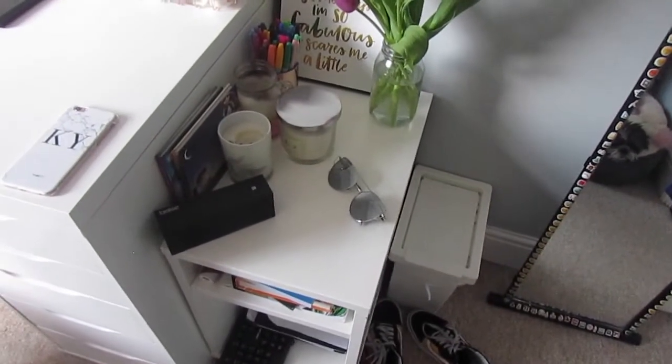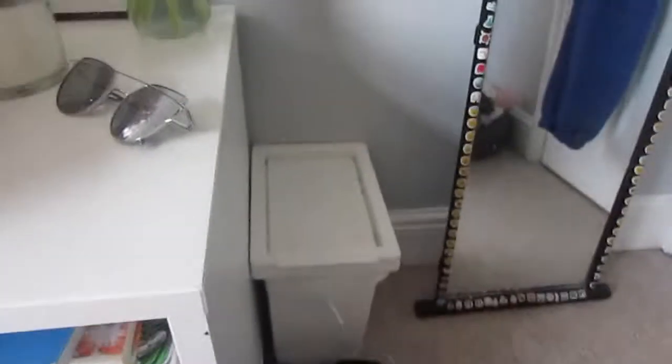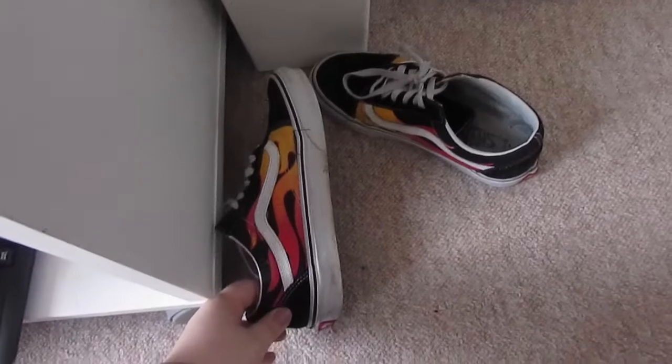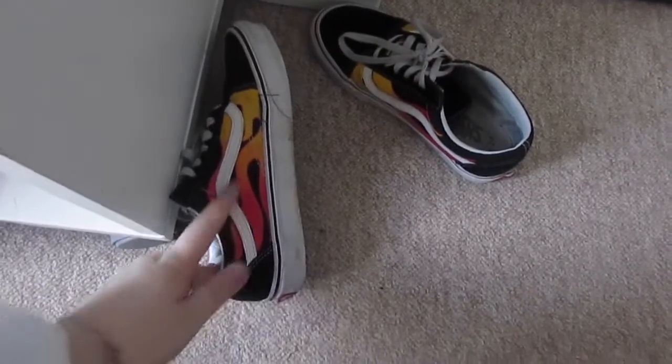By the way, the reason I'm doing a room tour is because my mom tidied my room and it looks really good! Down here on the floor I've got my bin, nothing exciting, and my Vans with flames on them - I got them off ASOS for 65 pounds and they're literally my favorite shoes, I wear them pretty much most days.